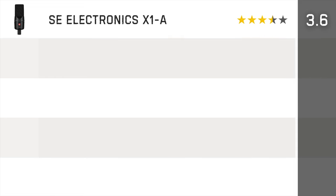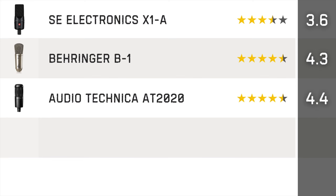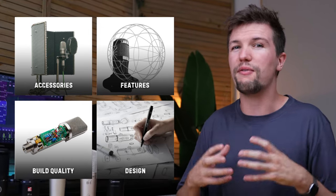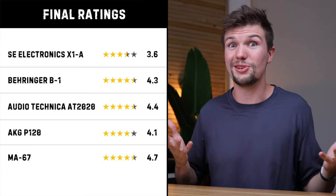The final breakdown gives the SE X1A a 3-star rating, the Behringer B1 a 4.1, the Audio-Technica AT2020 a 4.4, the AKG P120 a 4.0, and the winner of best microphone under $100 goes to the MA67 with a 4.8 rating. Remember, when buying a microphone the most important thing to focus on is sound quality — all other factors like accessories, build quality, features, and design are usually a preference thing. Do you think the MA67 is the deserved winner?